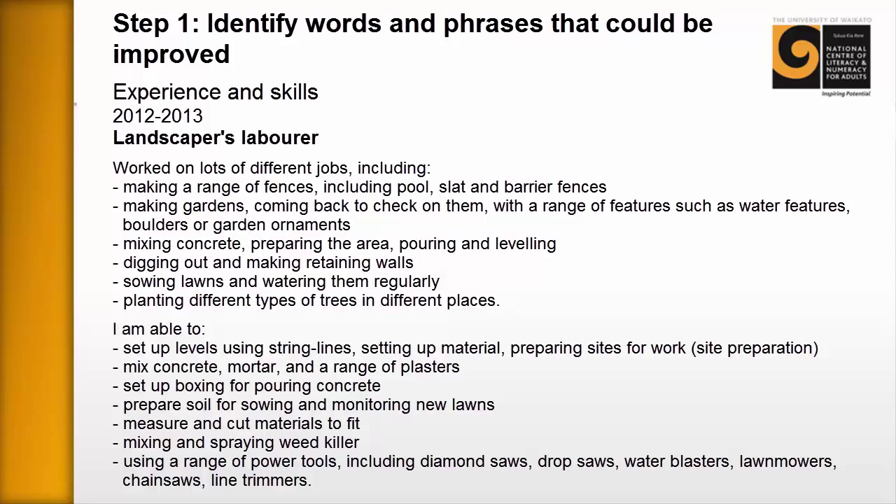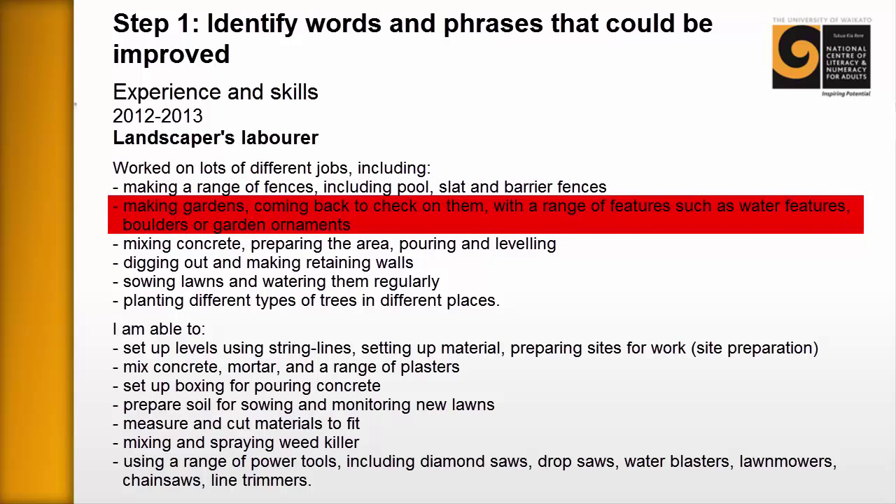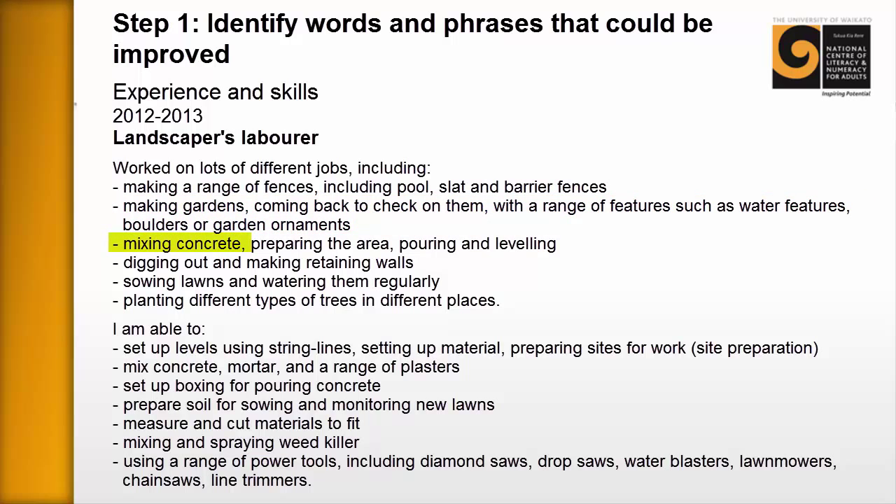You give the CV to the learner — their own CV — and perhaps a highlighter, and they work through and highlight the phrases or words they'd like to improve. They don't have to think about how they can be improved at this point, just key points they'd like to address. For example, on this sheet: 'worked on lots of different jobs including' — the learner felt that was a little clunky. 'Making a range of fences including pool, slat and barrier fences' — they didn't like that. The learner also didn't like 'mixing concrete,' 'digging out,' 'making/sowing lawns and watering them,' or 'planting different types of trees in different places.'